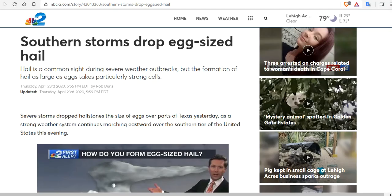Now I'm going to walk you through what has happened so far this spring season in the U.S. Hail is a common sight during severe weather outbreaks, but the formation of hail as large as an egg takes particularly large cells. A southern storm dropped egg-sized hail back on April 23rd over Texas.